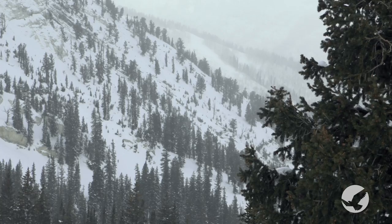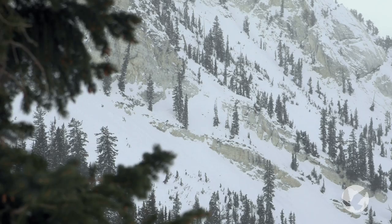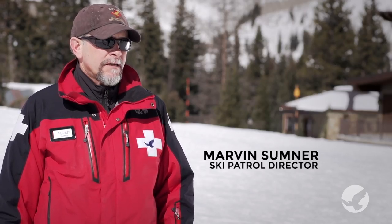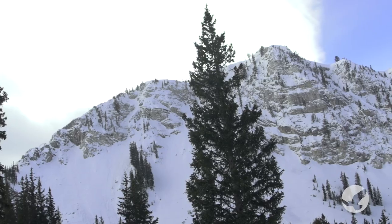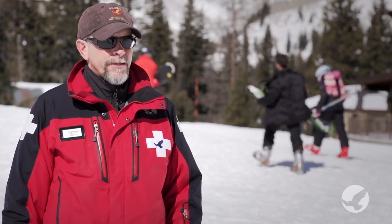The Honeycomb Canyon is a very unique piece of terrain. It's over 400 acres of skiable terrain. We have lots of wide-open glades, major chutes, and cliff bands. It's a pretty awesome place to ski.